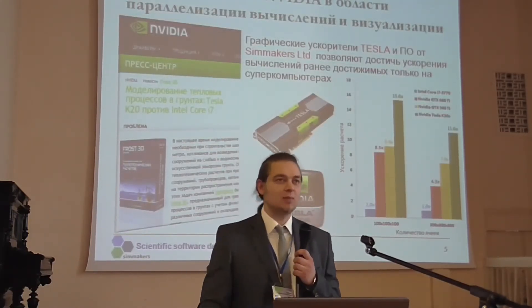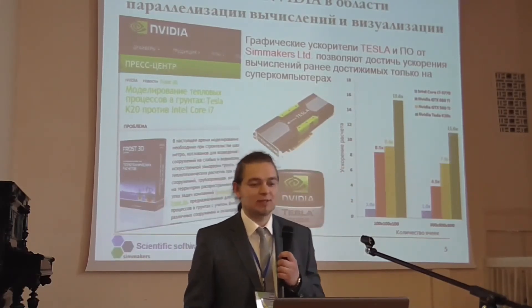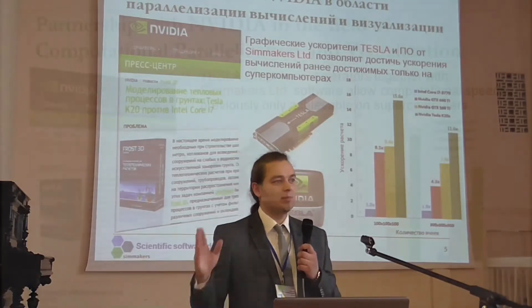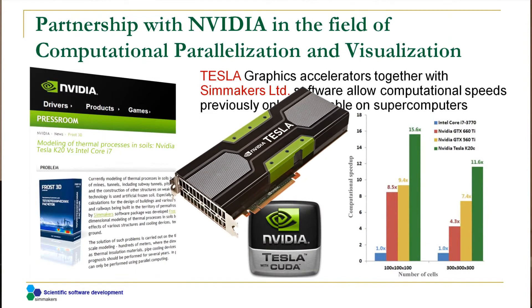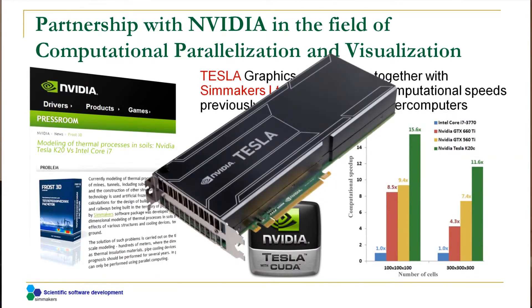Now, a few words about cooperation with NVIDIA. We are collaborating with them in the field of computational parallelization and visualization. We are also testing our latest mathematical algorithms on the newest Tesla video adapters. Last time we tested the K20; now they are releasing the K40 graphics accelerator.